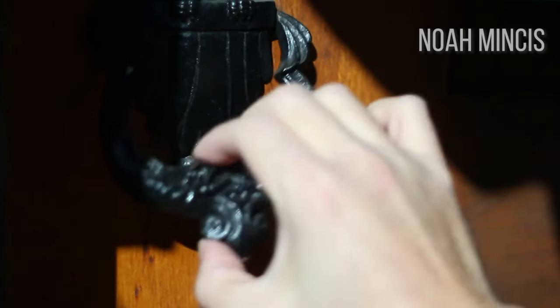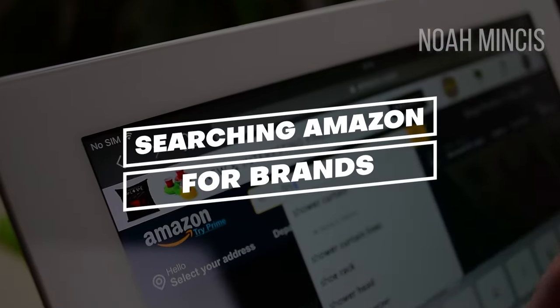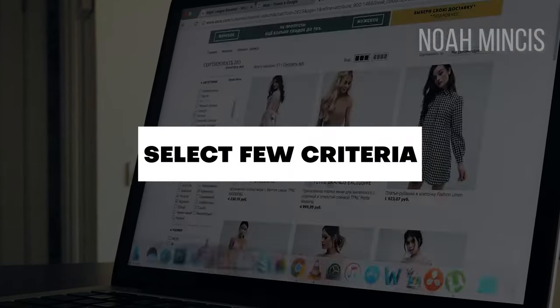The main problem with trying to find suppliers using other methods is that it's like door-to-door sales. You have to spend a lot of time trying to find leads using Google, trade shows, or other methods. Then you have to contact suppliers not knowing if they're going to let you sell their products or if their products even sell. This method makes it really simple because we're searching Amazon for brands and using a select few criteria to sort through all the brands and find the ones with the highest likelihood of letting us sell their products.